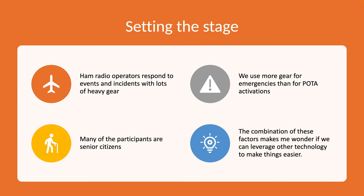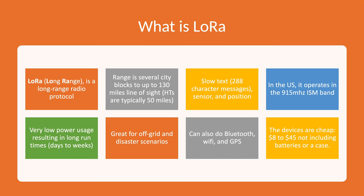I was thinking about all of this and wondering if there's some technology we could leverage to make things easier. That's when I came across something called LoRa. LoRa is an abbreviation for long-range — it's a long-range radio protocol that works really well. From my tests it can go several city blocks up to around 130 miles line of sight, which was achieved in New Zealand.